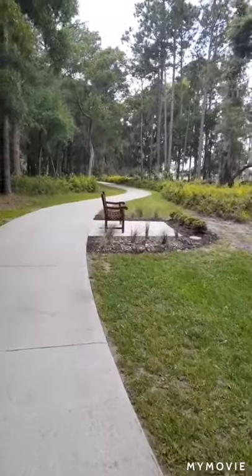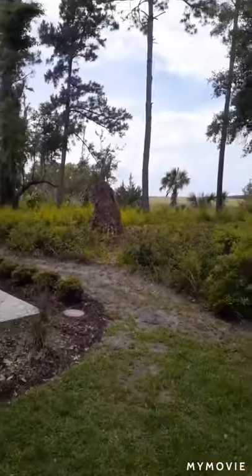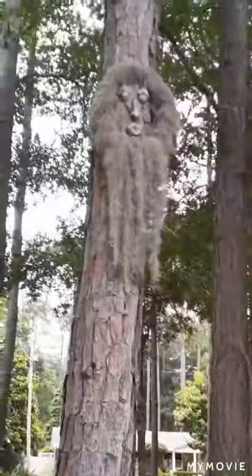When you see this really nice bench right here and you see this stump of a pine tree, you're right across from it. It's right up here — the man with the beard in the tree.